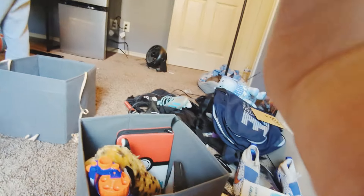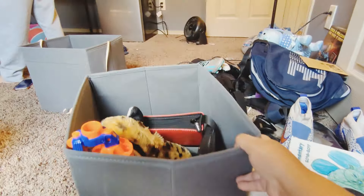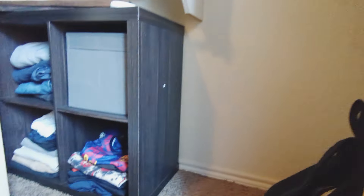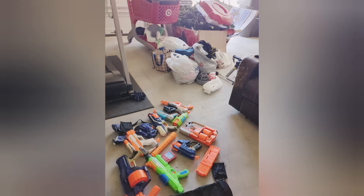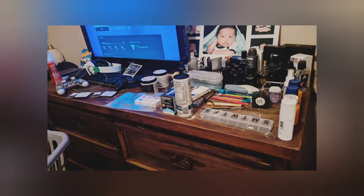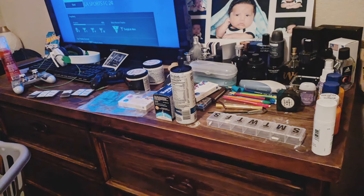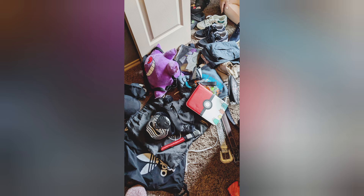I do want to share that going through all of his stuff, even though it was a bittersweet moment, I got emotional. I got to see things that brought back a lot of old memories, but nevertheless we did have to prune things out. These are pictures of what we removed from his room — all the little boy things. We got rid of all that clutter.